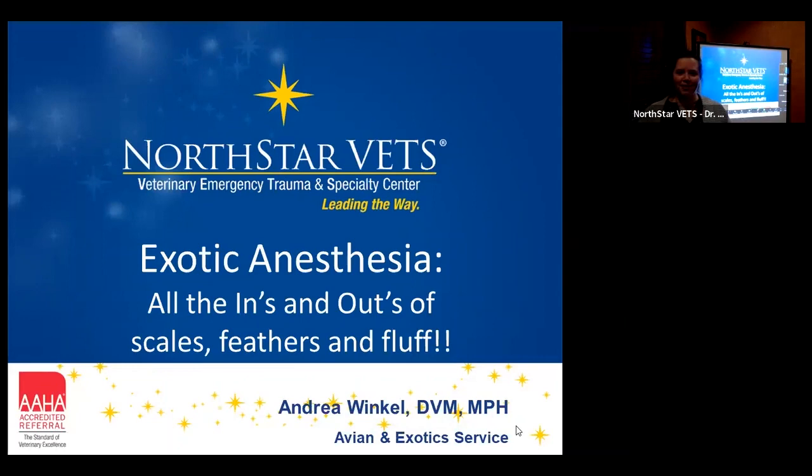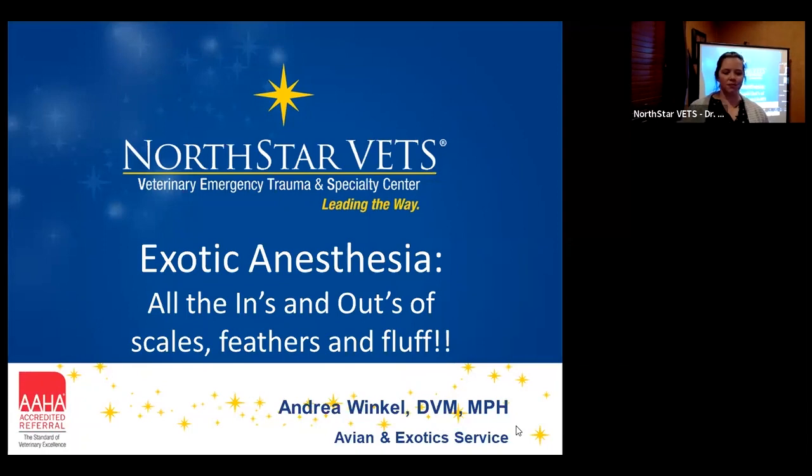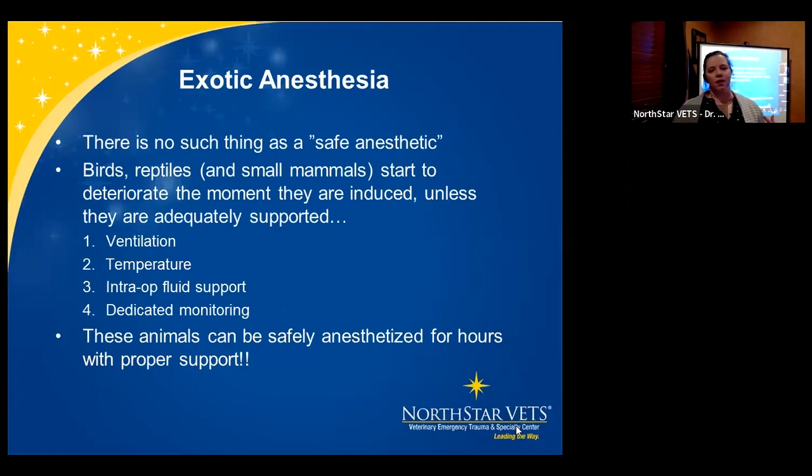Welcome everybody. Thank you so much for coming out tonight. We're going to be learning about exotic anesthesia tonight. If anybody has any questions, please feel free to let me know. Phil will be monitoring the chat as well. Any major discussions we can wait till the end. There are a couple of slides I'm going to skip over — they'll be in your notes — so we can make sure we get through everything in our limited time. The title of the lecture is 'All the Ins and Outs of Scales, Feathers, and Fluff: Exotic Anesthesia.'